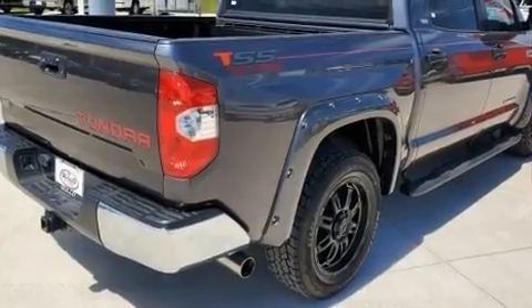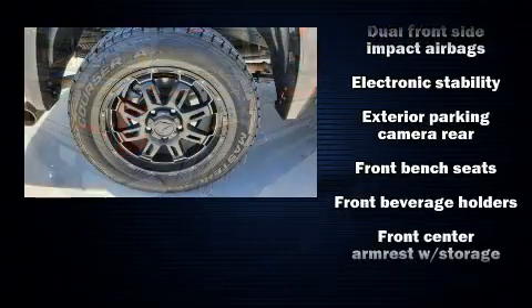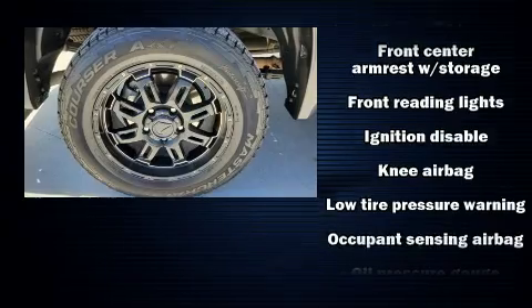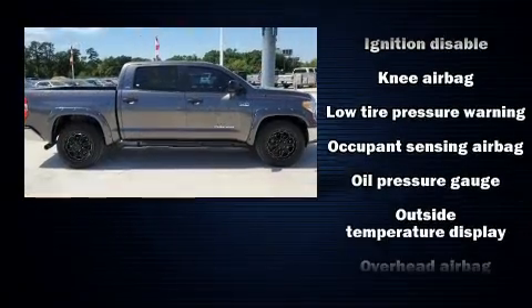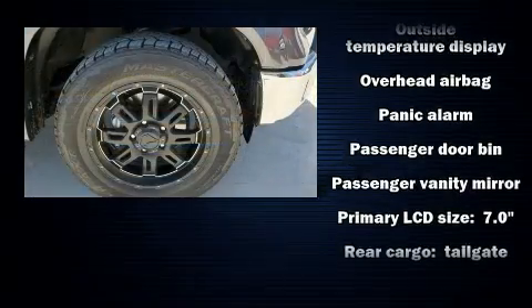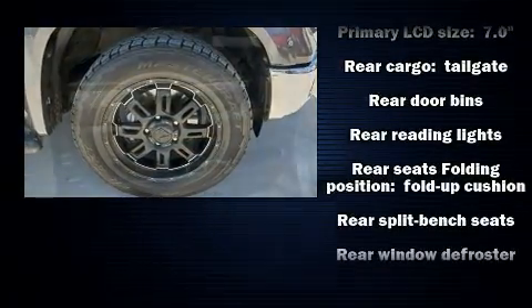Toyota also prioritized safety and security by including dual front impact airbags, head curtain airbags, traction control, brake assist, ignition disabling, and four-wheel disc brakes with ABS. With electronic stability control supplementing mechanical systems, you'll maintain precise command of the roadway.